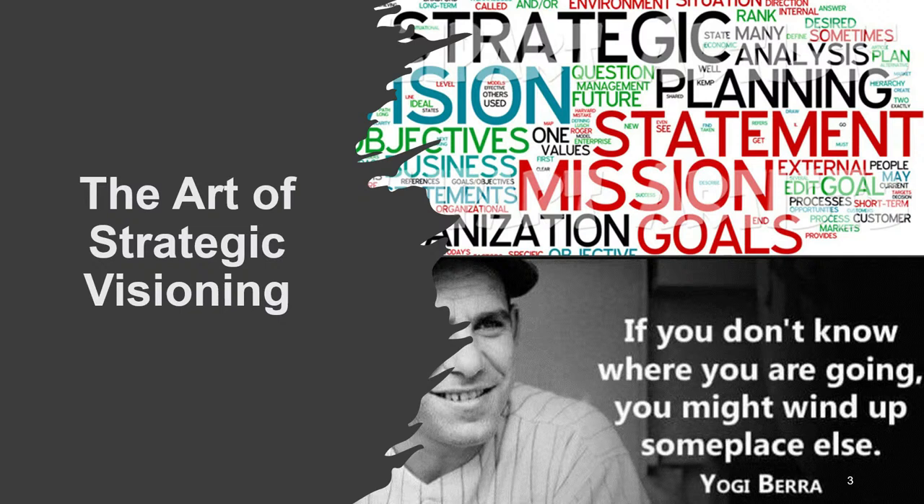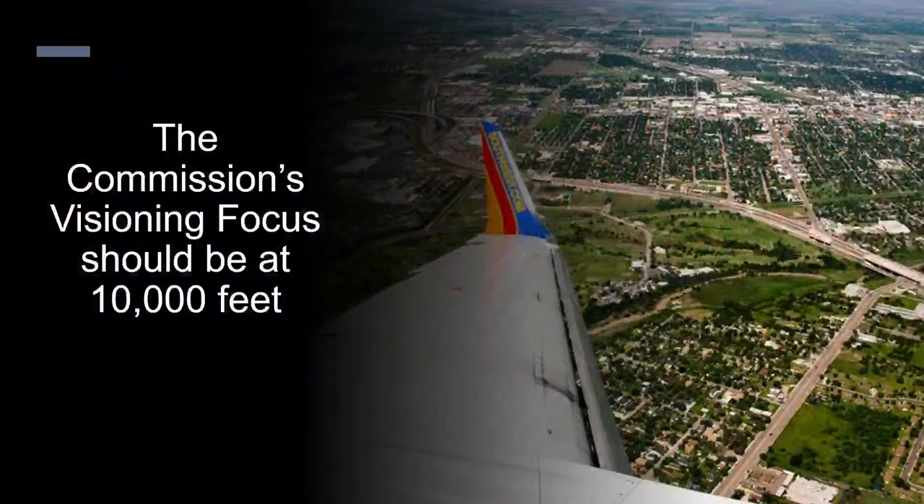We're going to try to keep you at the highest levels as much as possible, but we realize this is a group that likes to look at measurements. Jerome and the team have been very receptive to making sure that the measurements reflect what you're trying to accomplish. The goal is to try not to get you too far into the weeds and keep you as high as possible in terms of the visioning process.